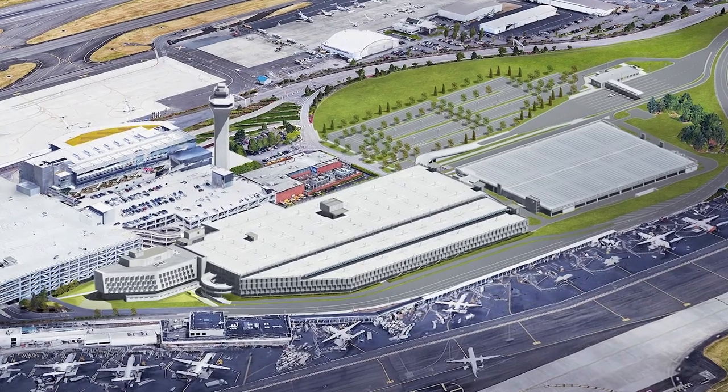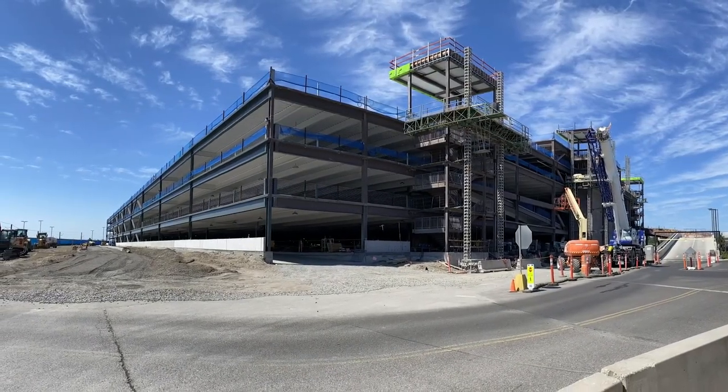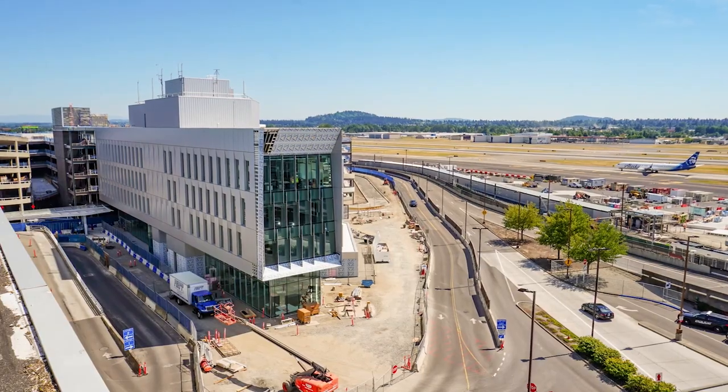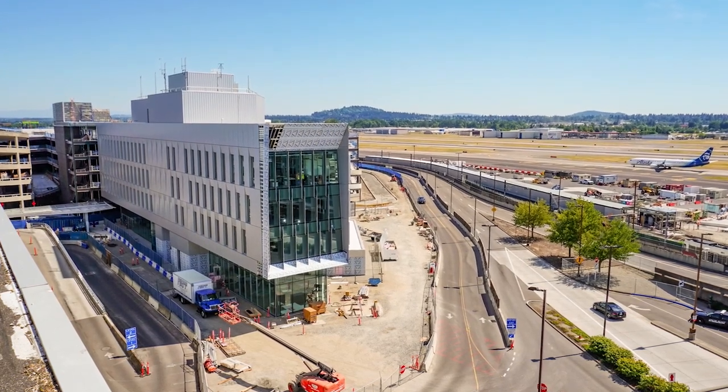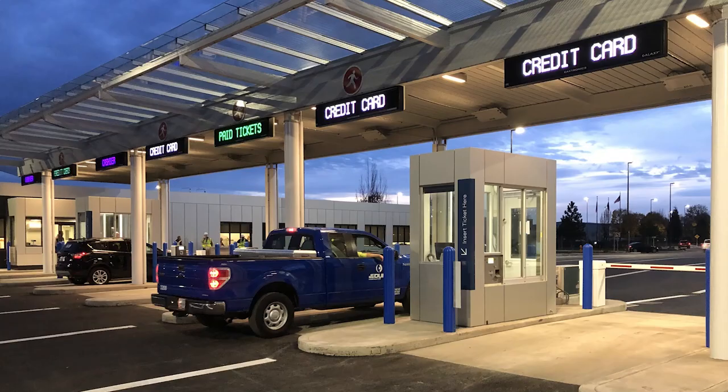This project is for the Portland International Airport. It's a six-story parking garage with a five-story building attached to it. This parking structure is going to service the airport rental cars, and the five-story building is going to service airport operations. We also built the new toll plaza.